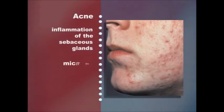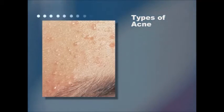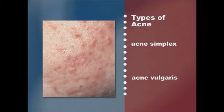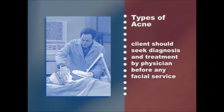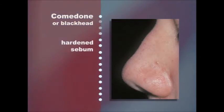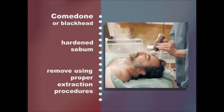Acne is characterized by chronic inflammation of the sebaceous glands from retained secretions. Although the cause of acne is generally held to be microbic in nature, factors such as adolescence and disturbances of the digestive tract can trigger inflammations. The two basic types are acne simplex, or common pimples, and acne vulgaris, which is a more serious and deep-seated skin condition. It is always advisable for the client with an acne condition to seek diagnosis and treatment by a physician before receiving any facial service. A comedone or blackhead is a mass of hardened sebum in a hair follicle and should only be removed using proper extraction procedures.